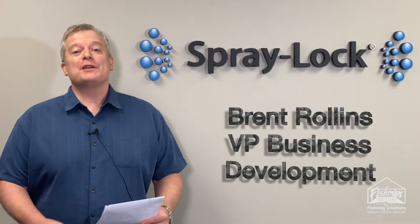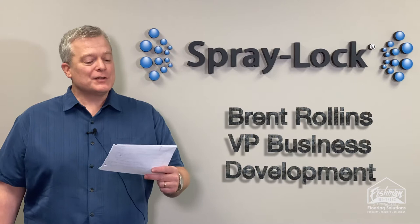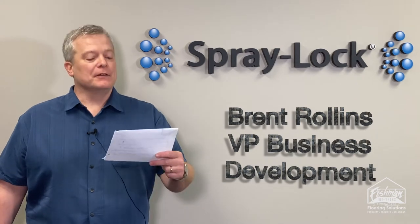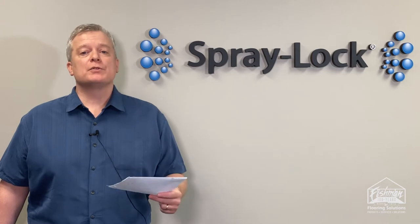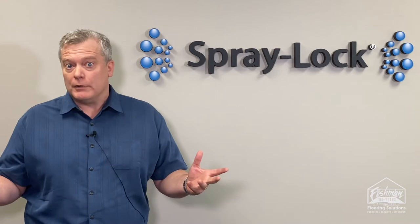Alright, so it's Viewer Question Wednesday. This question from Muddy Badger 37: does SCP act like a bond breaker when used for moisture control? Thank you for asking that — great question. The short answer is no.